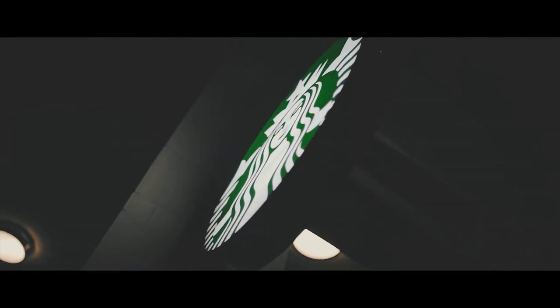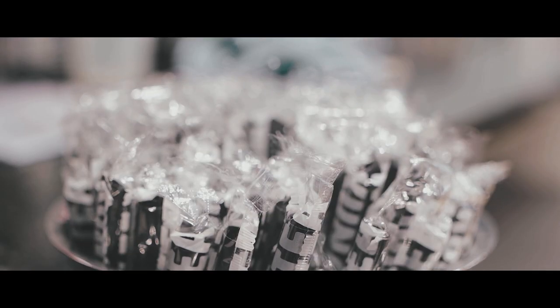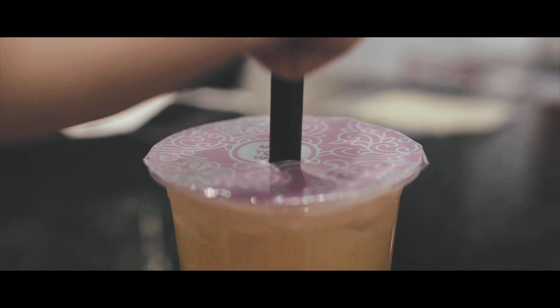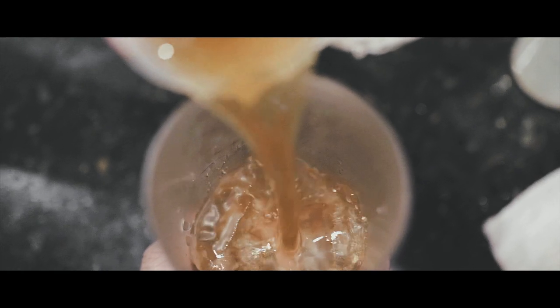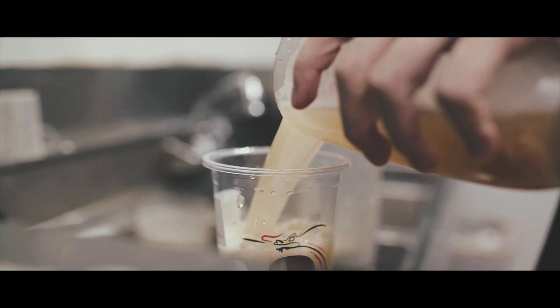Usually at Starbucks, people are in and out — they just grab their coffee and need their energy in the morning. But boba, it's not something that's essential to the start of your morning. They have their tea selection, but they're more based on coffee, and a lot of people go for coffee when they want something with a strong taste. Boba milk tea is right in the middle — it's the balance between a strong taste and a light taste.